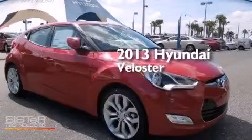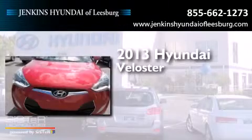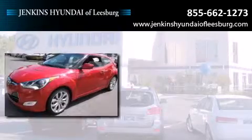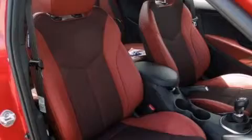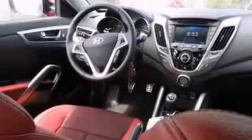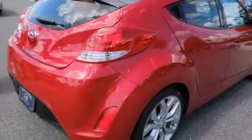This is a brand new 2013 Hyundai Veloster. Its top features include Bluetooth mobile device connectivity, voice recognition, Hyundai BlueLink, commercial-free satellite radio, traction control and stability control systems, aluminum wheels, and a tire pressure monitoring system.